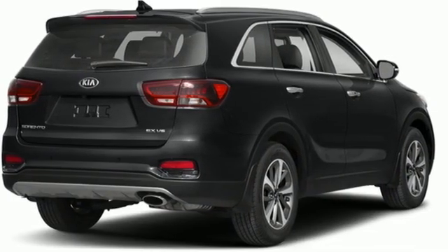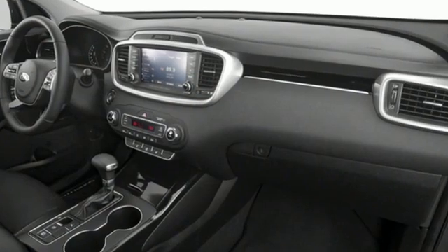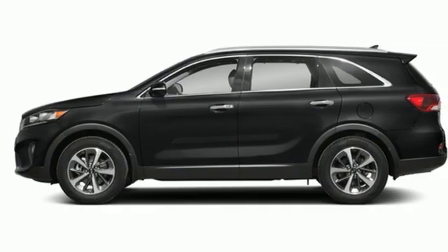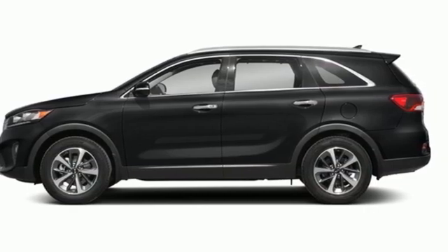Consumer Reports finds the Sorento offers lots of interior space, is easily maneuverable, and simple to access. Step into a Kia and be surprised — take it for a test drive today.